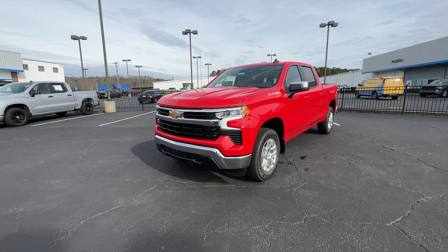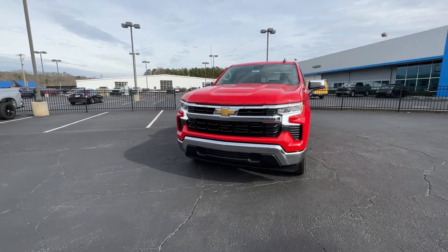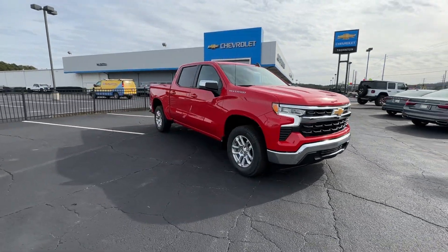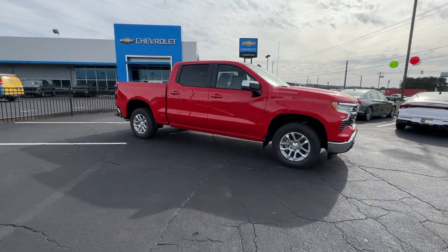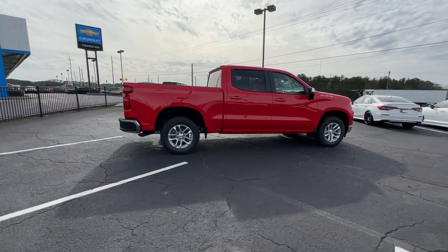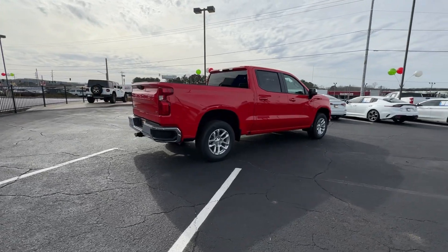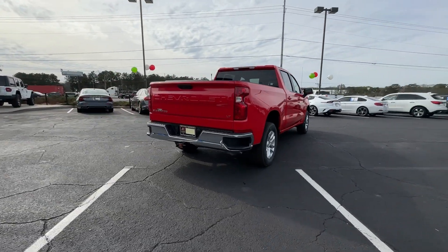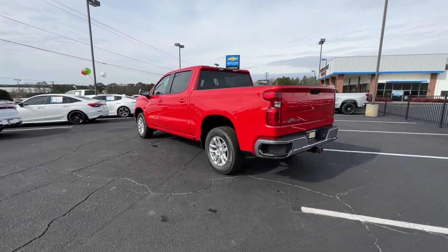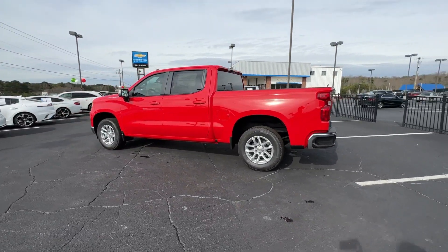Look no further than the 2024 Chevrolet Silverado 1500. Stay connected on the worksite in the full-size Silverado 1500 pickup. Its smooth, agile ride keeps you comfortable while its rugged strength gets the job done. These are just some of the great options this vehicle comes with: heated steering wheel, pre-collision system, heated driver's seat, keyless entry, premium sound system.